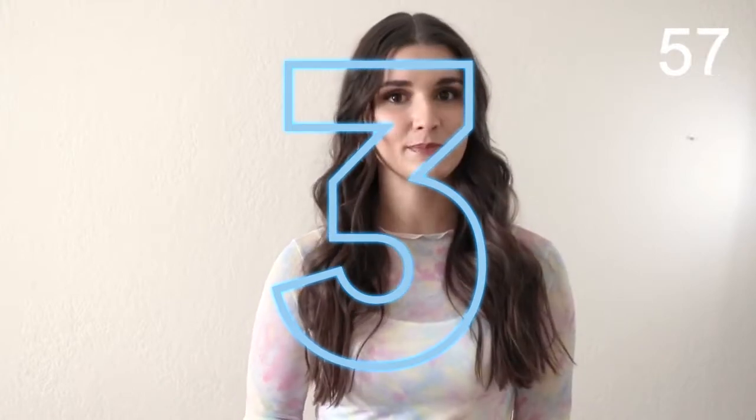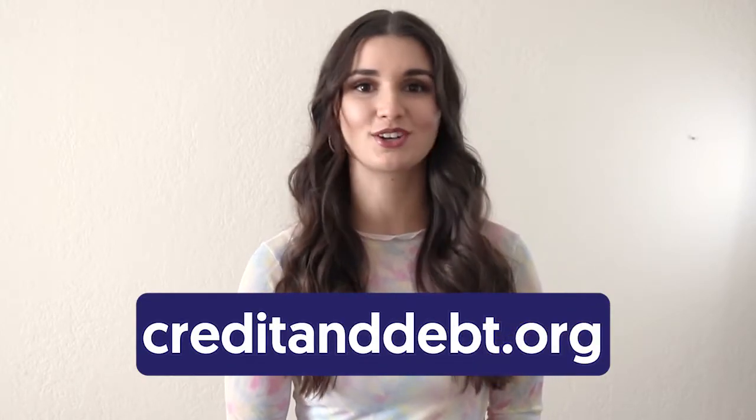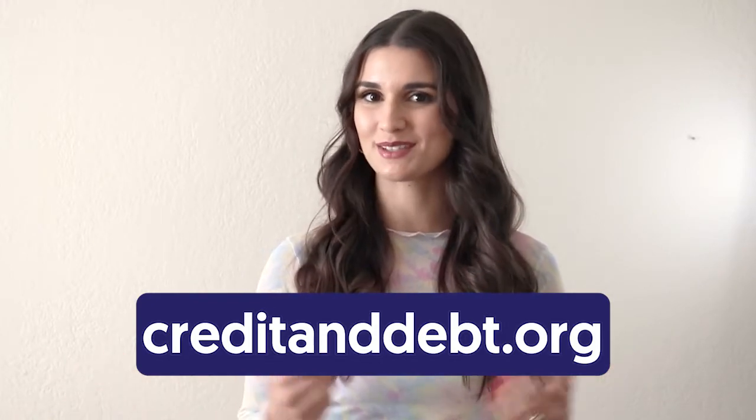There are also other inexpensive yet effective monitoring services out there. To learn more about credit monitoring, go to creditanddebt.org and sign up to talk to one of our coaches. They'll let you know which credit monitoring service is best for you.